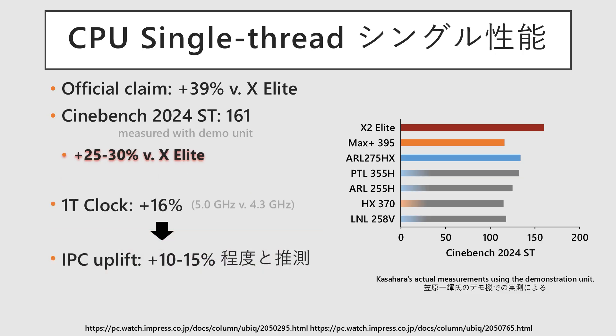Of this, the contribution from clock frequency increased by about 16%, from a maximum of 4.3GHz in the previous generation to a maximum of 5.0GHz in this generation. The remaining performance gain is attributed to instructions per clock, or IPC, which is thought to have improved by approximately 15%.